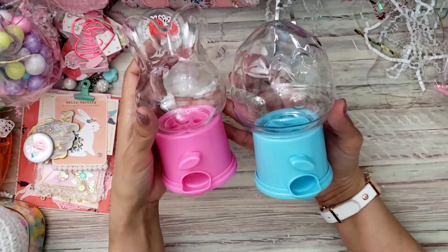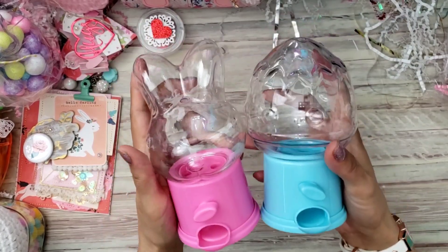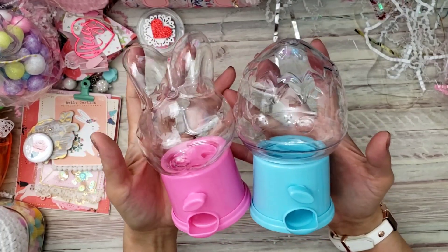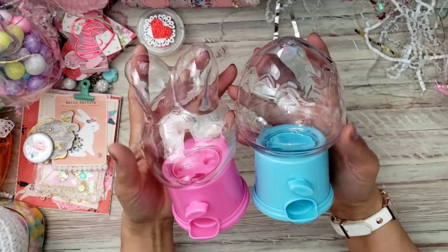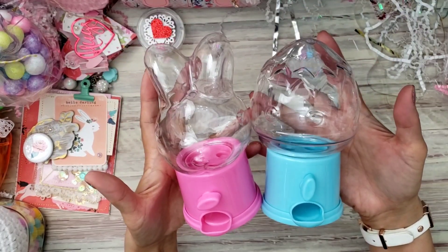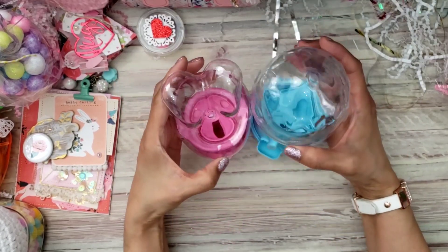Aren't these cute? I never did see them at my Dollar Tree. We were talking and I told her about it and she was on the hunt for these for me — she wanted some for herself too. I love these so I can't wait to use them — I might alter one of these.